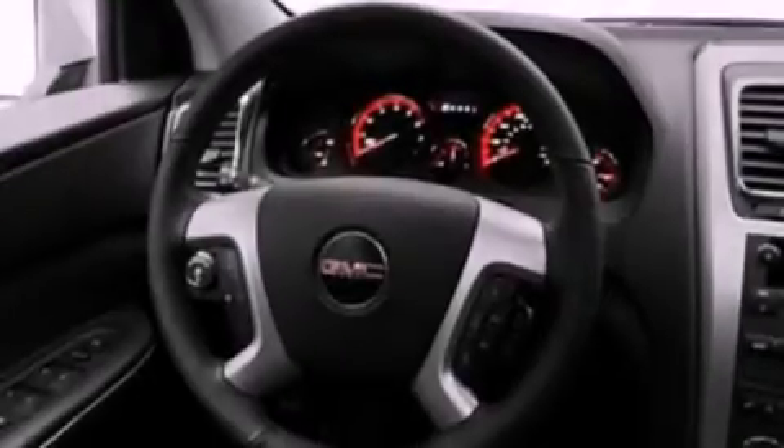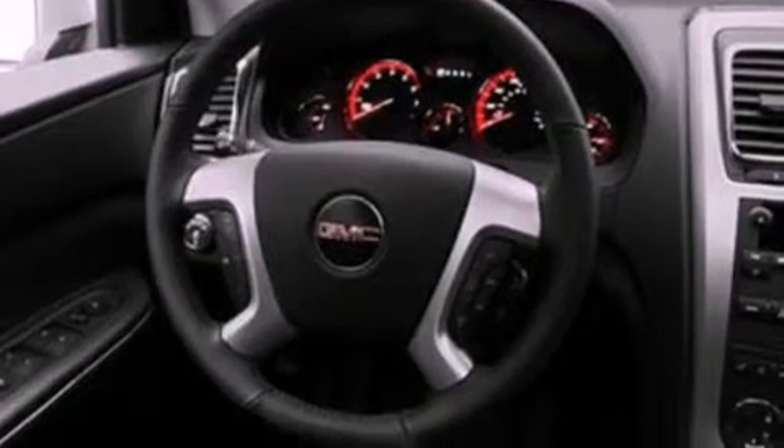Its top features include air conditioning, speed-sensitive volume controls, cruise control, a multi-link rear suspension, a four-wheel independent suspension, a rear spoiler, and cargo tie-downs.